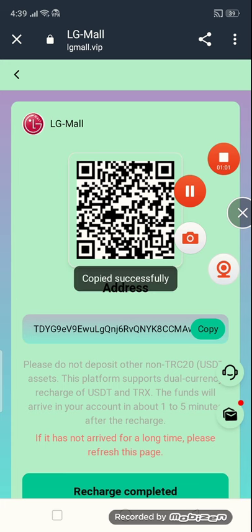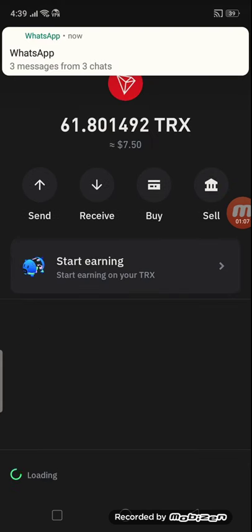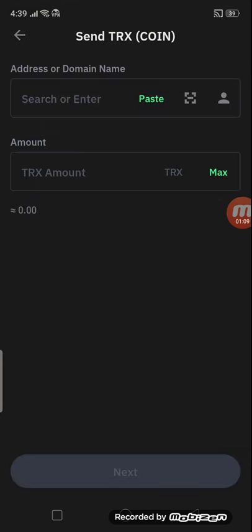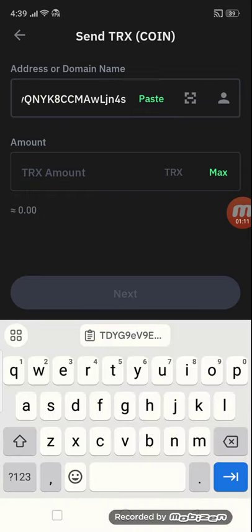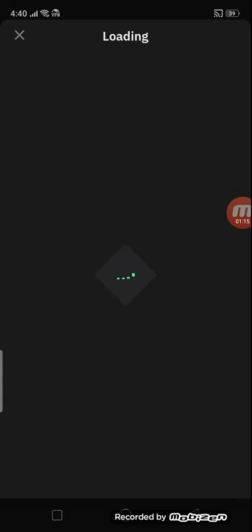Open your wallet first of all. Friends, here we are in the wallet section. You have to open your wallet account and click the send button, then paste your address and enter your amount, then click next. This is the simple information of how to get recharged.